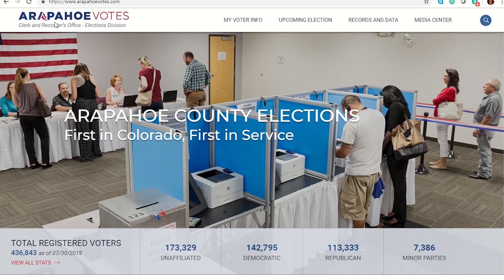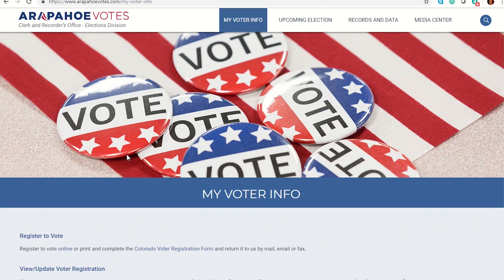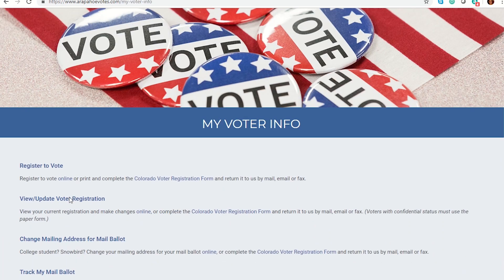The first step in exercising your right to vote and making your voice count is to register to vote. Voter registration is a relatively simple process. Not sure if you're registered? Visit ArapahoeVotes.com, click My Voter Info, and select View or Update Voter Registration.